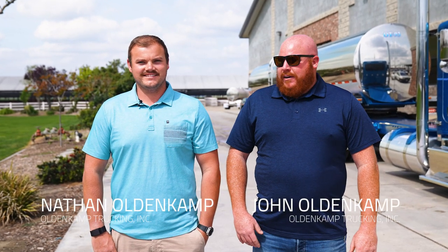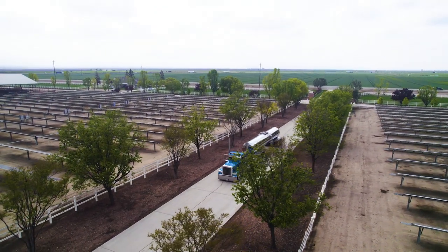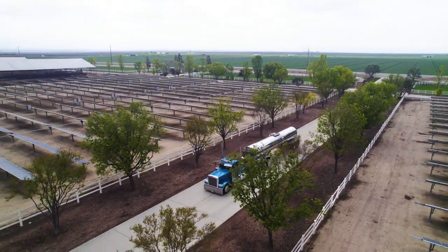I'm John Oldenkamp and I'm Nathan Oldenkamp and we're the owners of Oldenkamp Trucking. We haul milk in two different areas — in Southern California based out of Chino, California, where we're originally from, and most of the dairies here in the Central Valley. Dad started this company back in 1993, almost 29 years ago.